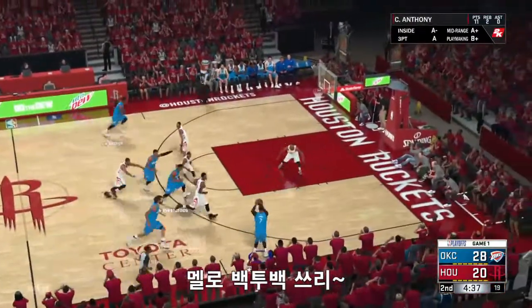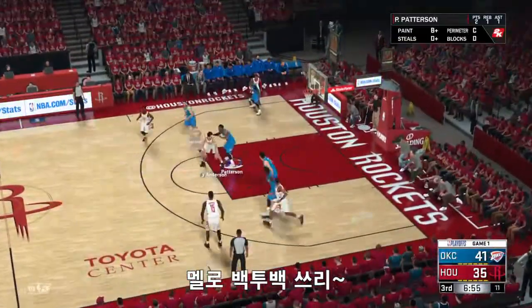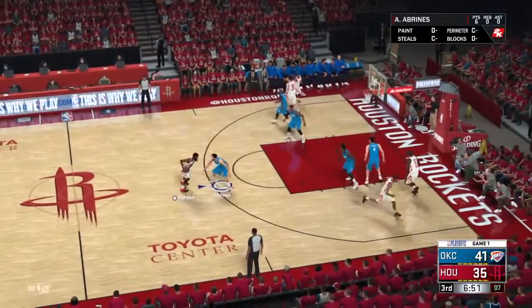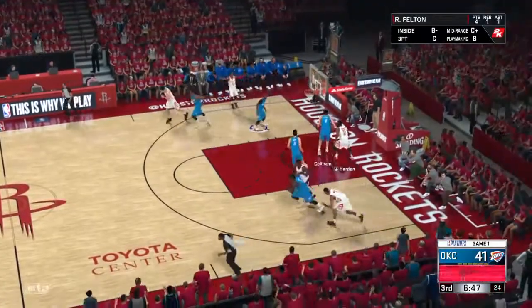Were those guys back on defense? I didn't see them. Somehow, someone missed an assignment. Luckily, he'd break the move. Anderson dishes to Hunt.